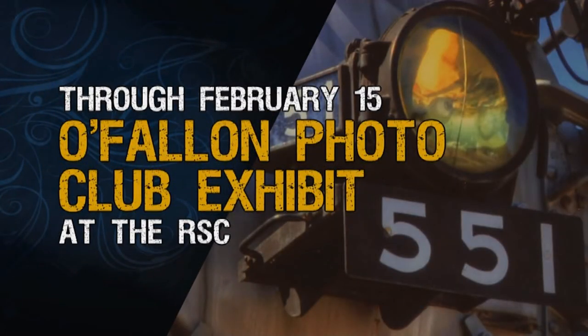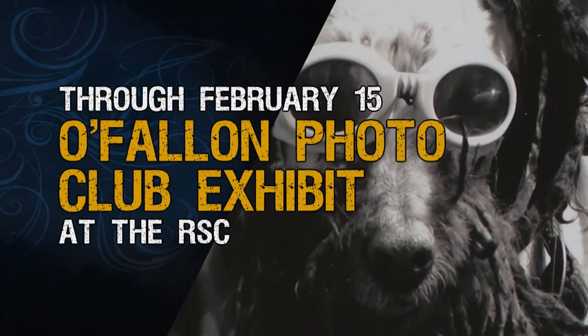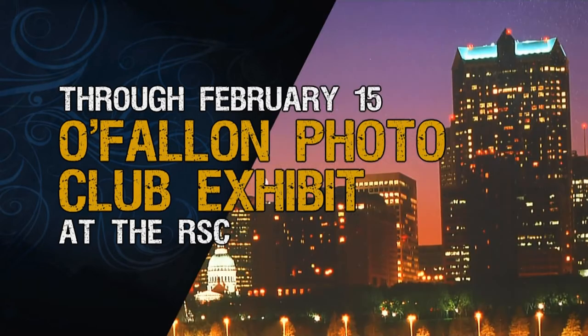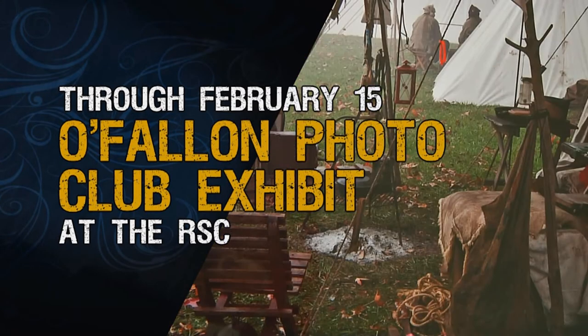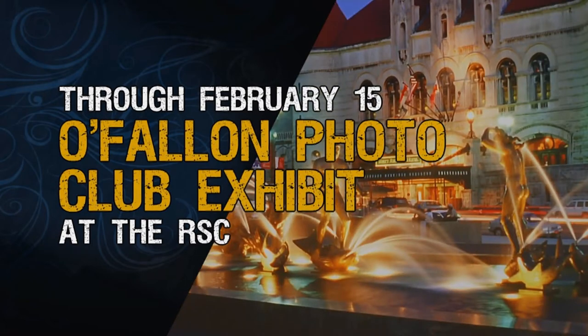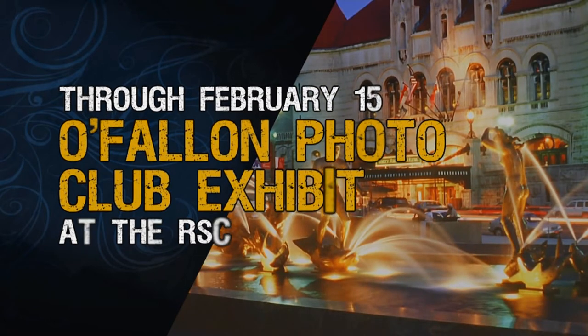Curious about the photography on the walls of the RSC? It's the O'Fallon Photo Club's annual exhibit, showcasing the very best recent work of the club's members. Featuring both amateur and professional photographers alike, this display is a perennial favorite at the RSC's Cultural Arts Gallery. You can check out their work through February 15th.